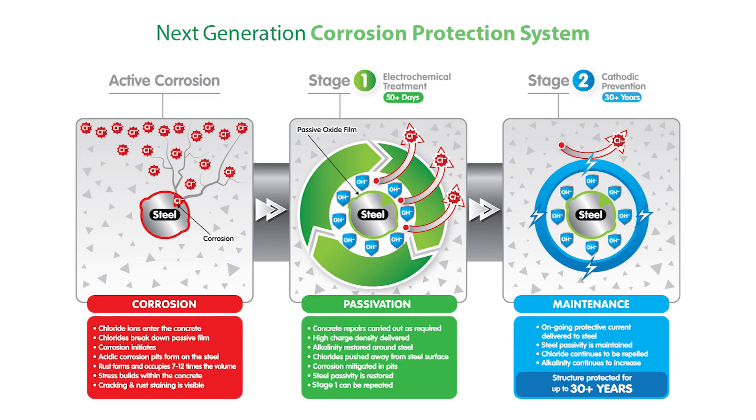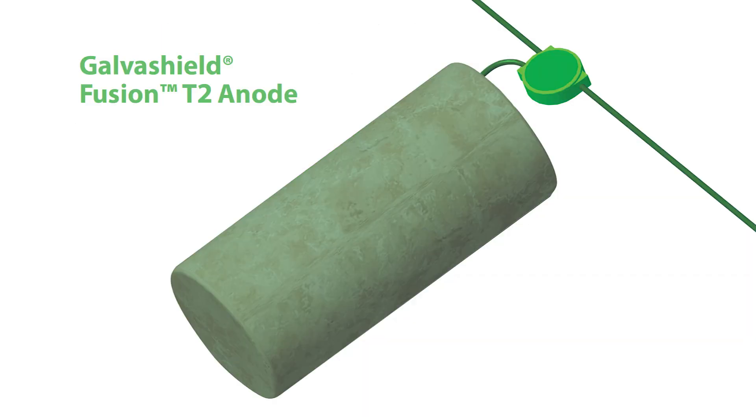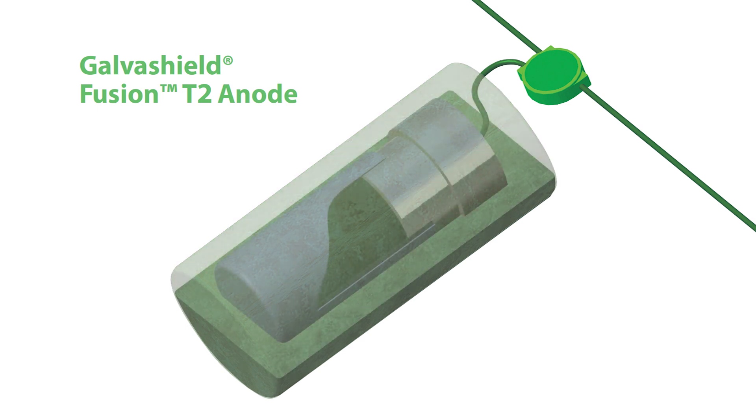Through extensive innovation, Vector has developed a unit which offers short-term impressed current cathodic protection to repassivate steel and long-term cathodic prevention to maintain that state. This is achieved with a single unit without the need for any external power or complicated wiring.